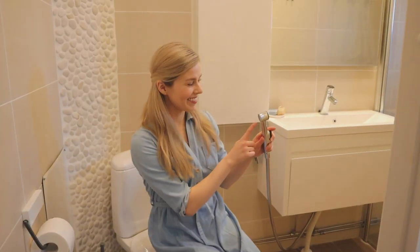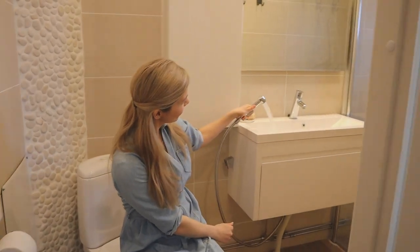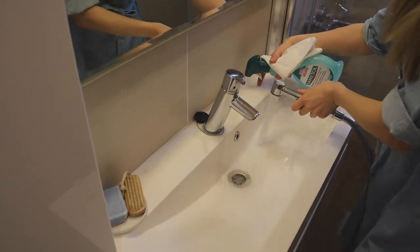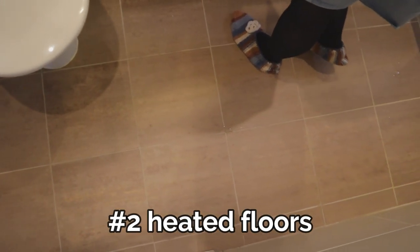This shower head is used to wash your private parts. It also works amazingly well for small tasks and it's the perfect tool to quickly clean your bathroom. Another cool feature in many Finnish bathrooms are the heated floors. They are so comfy after a shower and in many apartments or houses you can have the entire home with heated flooring, just like ours.